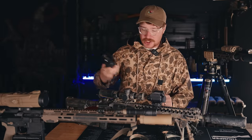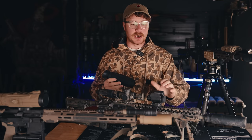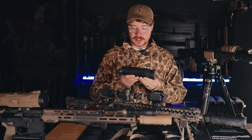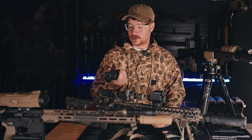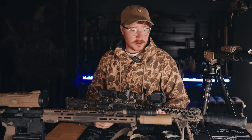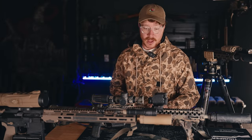AGM also sent along their Sidewinder monocular — I didn't ask for it but whenever there was AGM footage in this video it was filmed through the Sidewinder. I didn't realize I had a use case for it, but now every time I go hunting, all the guys want to borrow it. It's sub-$2,000, and just being able to scan at night without holding a rifle up constantly — I highly recommend it. Holding that rifle while scanning gets very tiring.